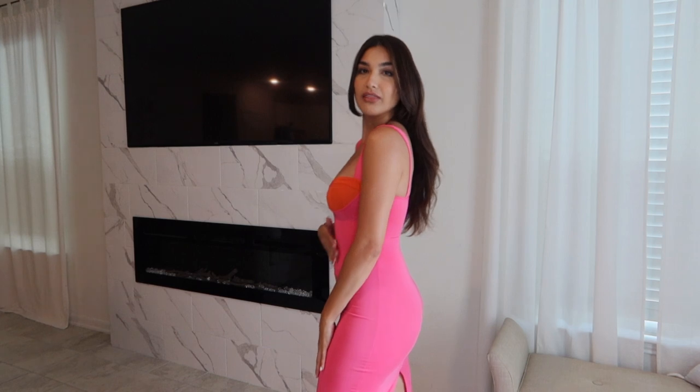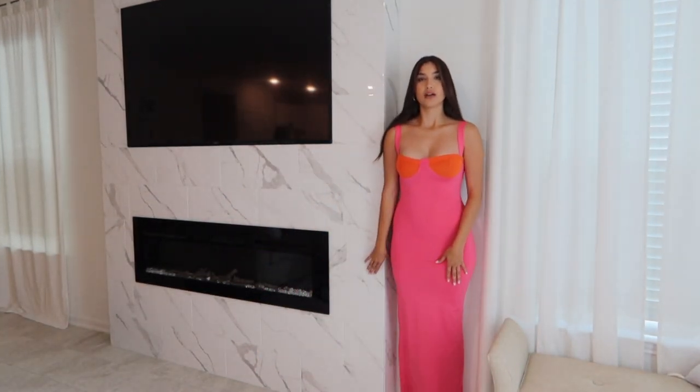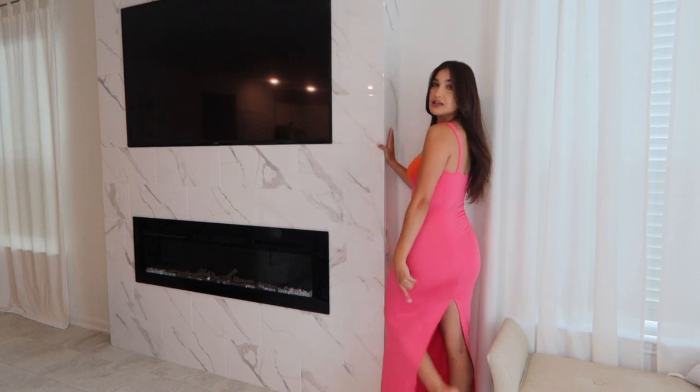I hadn't tried this dress on — I just kind of glanced at it out of the bag and thought it was really cute, and I think it is so cute on. It's just a little color block detail here: it has orange on top and then the rest of the dress is hot pink — the perfect summer colors. It is a full maxi dress with a slit in the back. It feels a little more formal, especially with the material — it's really fitted and almost a little shiny.